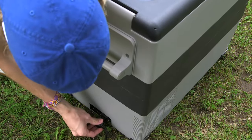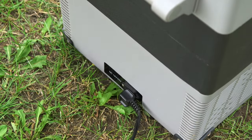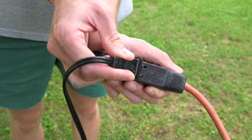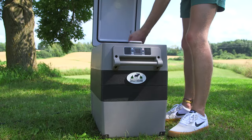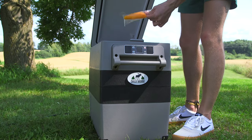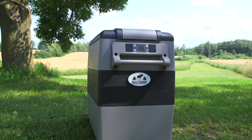Instead, just plug your Moose fridge and freezer unit into the outlet in your vehicle, RV, cottage, boat, generator, or other power supply, and keep your perishables reliably fresh without the hassle of buying and replacing melting ice.